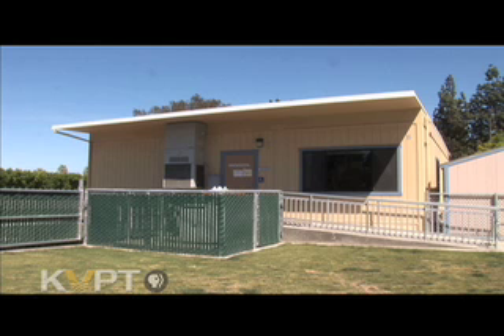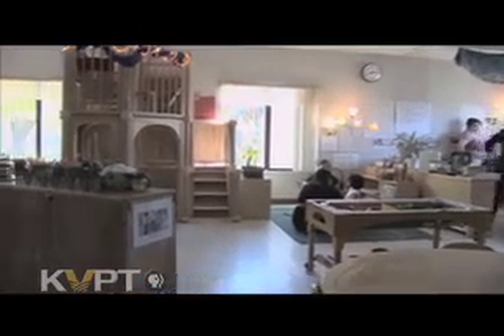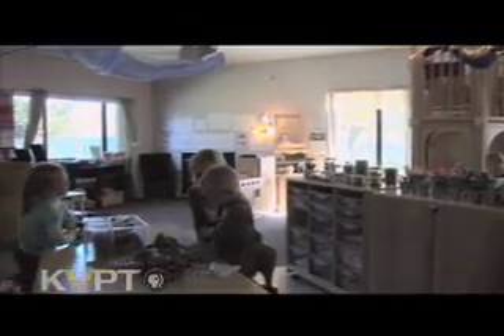The Reedley City College Lab School serves children 6 weeks to 6 years old with an infant, toddler, and preschool class. Children are able to grasp different math skills depending on their age. Because of this, the preschool class has the children choose which activity they'd like to do and use it however they'd like to.